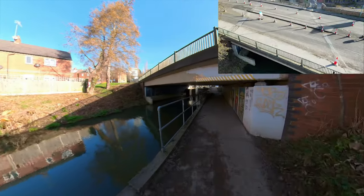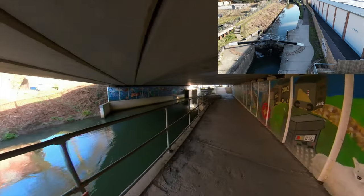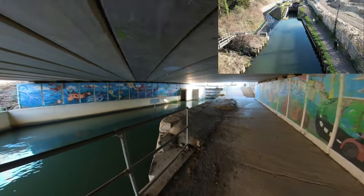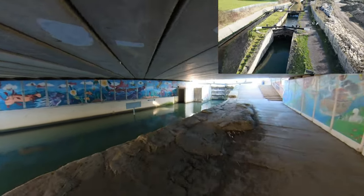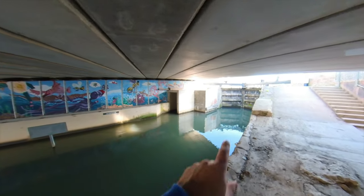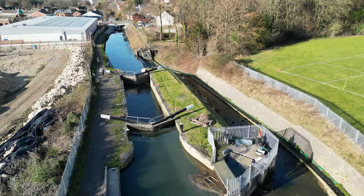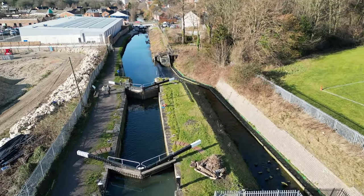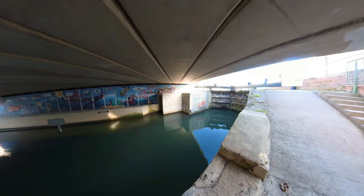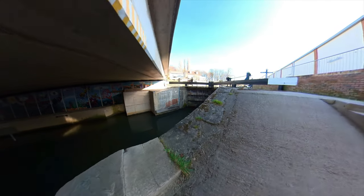Straight on from there we've got Dubbridge Lock and Foundry Lock — there are two locks here. You can kind of see underneath the bridge; there's water coming out quite quickly from the end there. That's basically a hydroelectric plant in there, so it's creating energy. There's a chute that comes out from the top and the water runs down through on the overflow. So what would always have just been water running down the canal and bypassing locks is now creating energy as well.